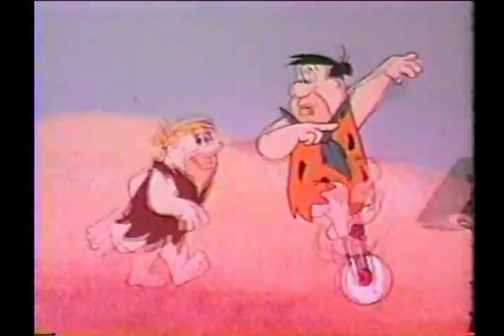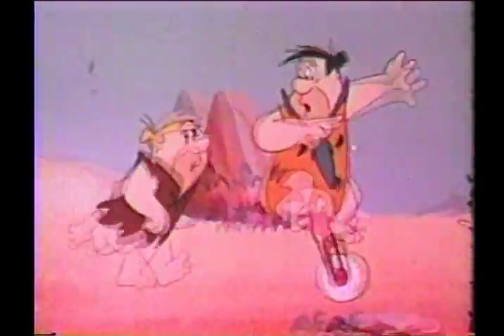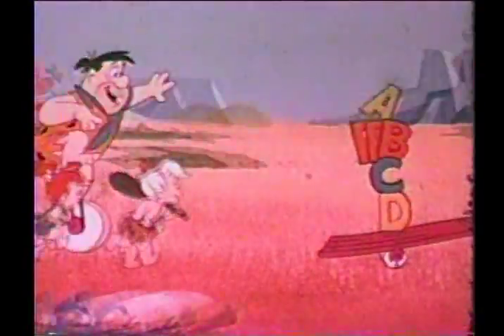What's up? Dino's stolen the different vitamins we need to make Flintstones. Yabba-dabba-doo, yabba-dabba-doo.